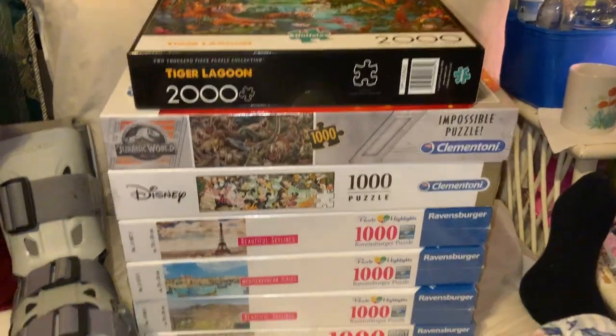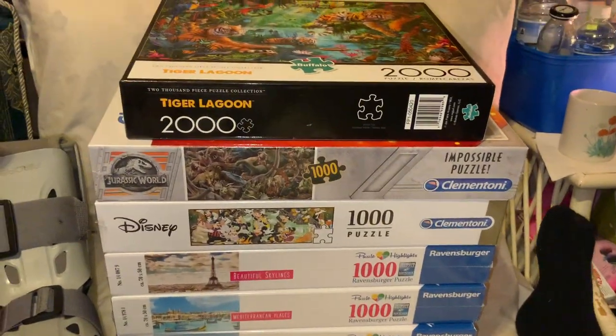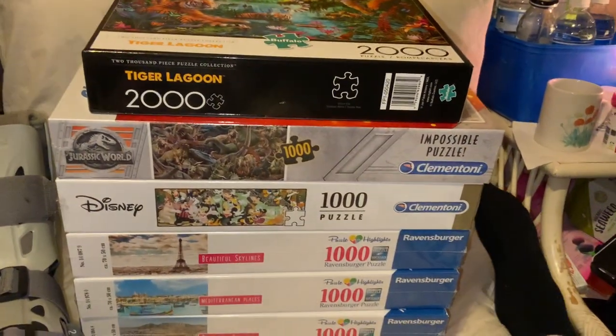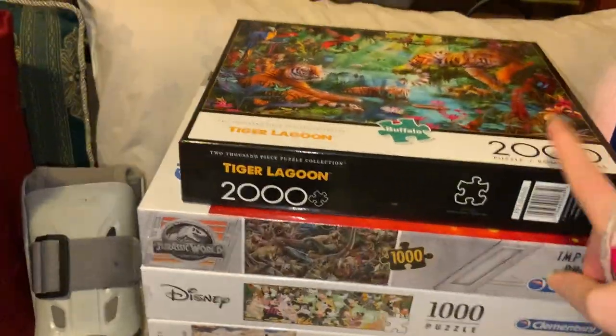Hey everyone, welcome back to Rebecca's Coloring Arts and Crafts. I just thought I would do a puzzle haul today. I've had these for a while but haven't actually gotten to doing it for a while, except for this one which arrived only today.